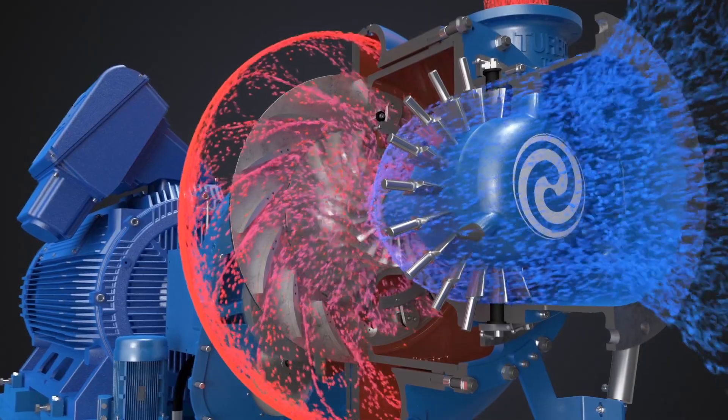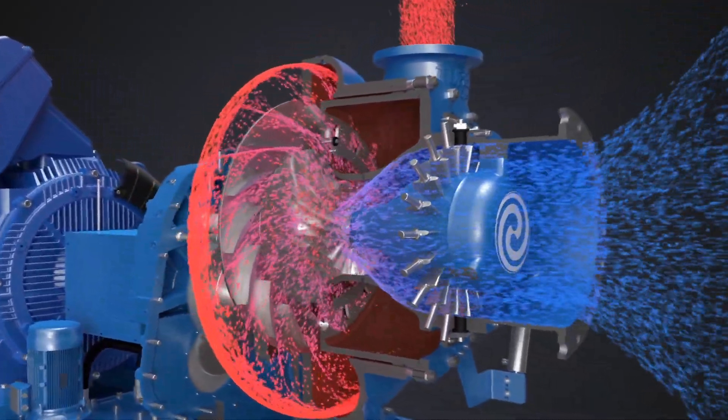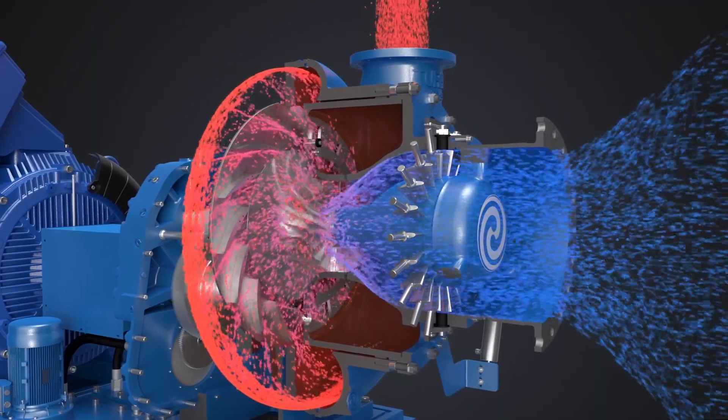The shaft seals are non-contact multipoint labyrinth type with precise clearance. The bearings are pressure lubricated hydrodynamic journal type.